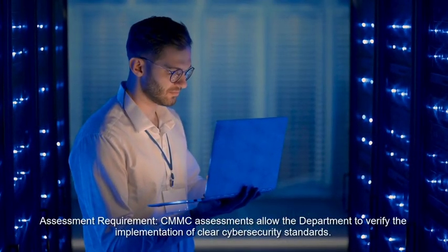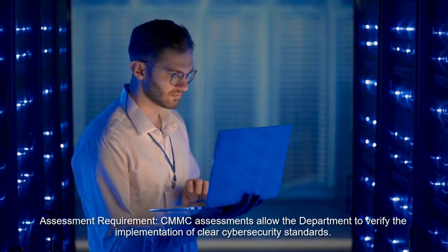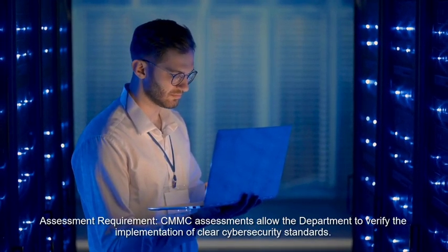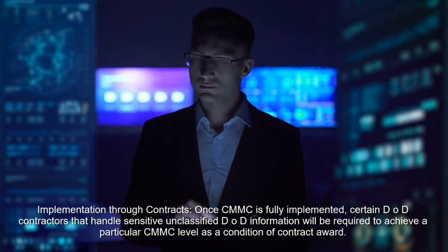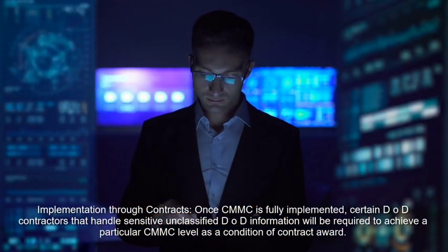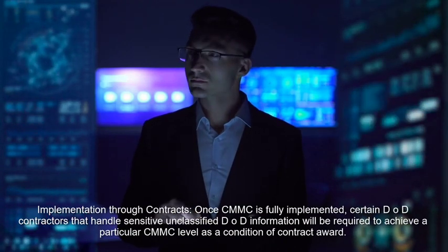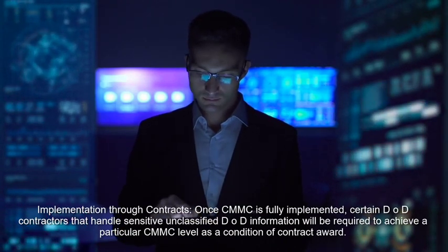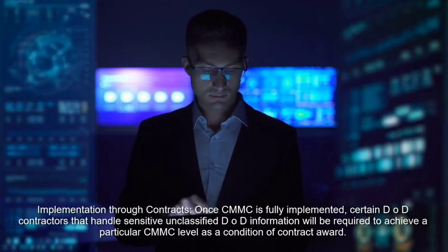Assessment Requirement: CMMC assessments allow the department to verify the implementation of clear cybersecurity standards. Implementation Through Contracts: once CMMC is fully implemented, certain DOD contractors that handle sensitive and classified DOD information will be required to achieve a particular CMMC level as a condition of contract award.